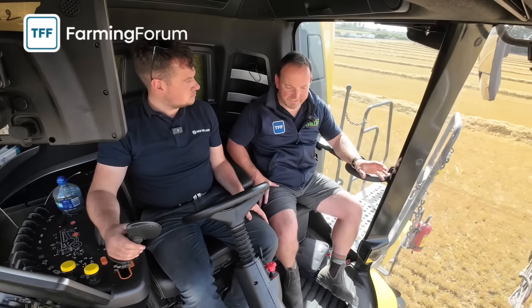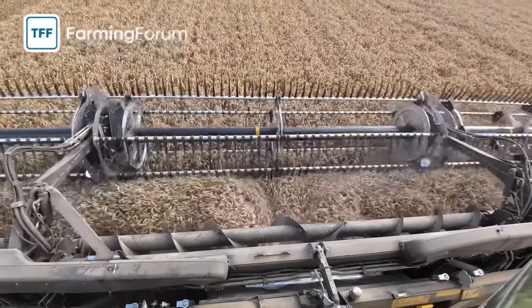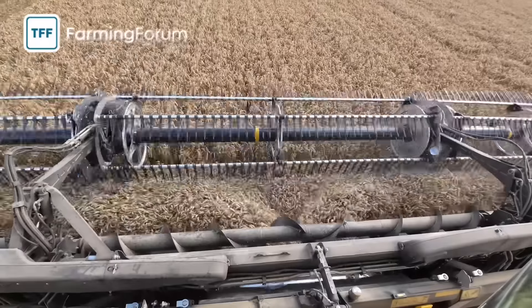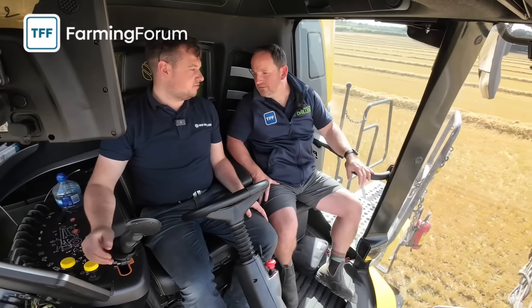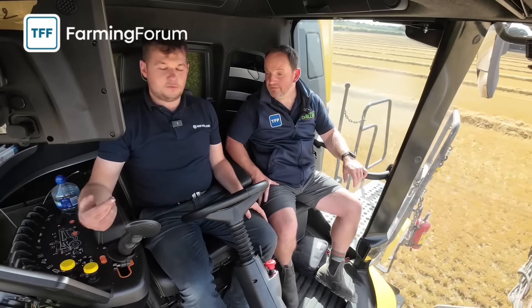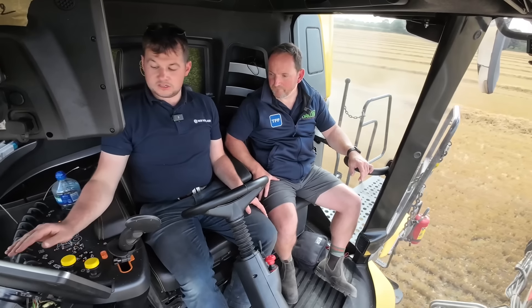Being here for a little while and watching the load taken off the combine, the scary bit is how quick you get a tank full. This header is 15.2 metres wide. Time to full is five minutes from now at this output. So when we empty the tank this time it'll tell us roughly how long it'll take - roughly down to four minutes already. We're at 107% engine load keeping it full and all our losses are very low.